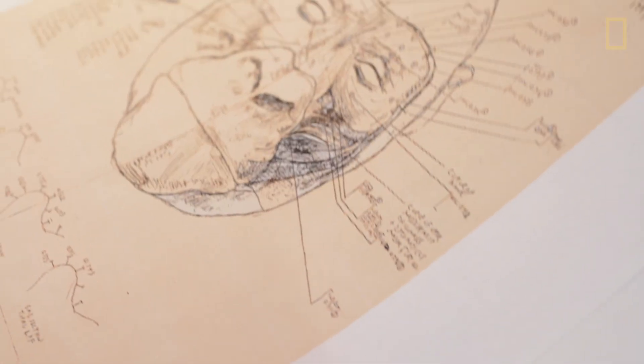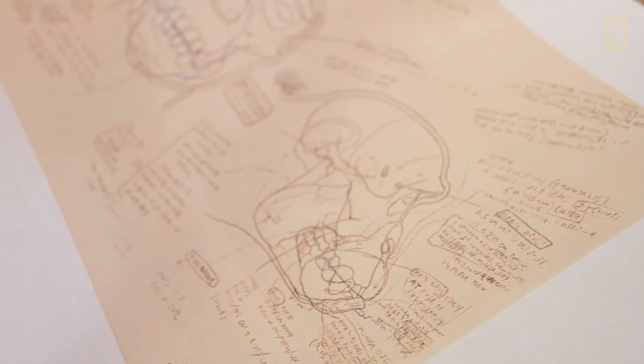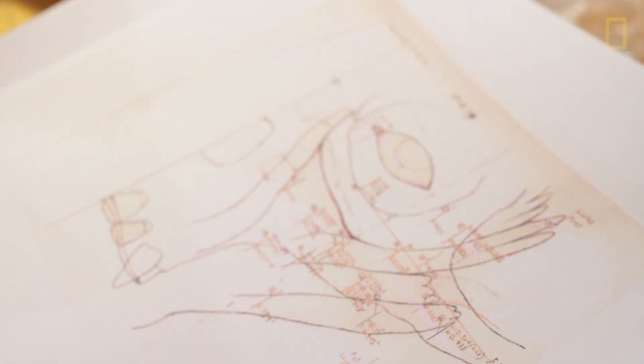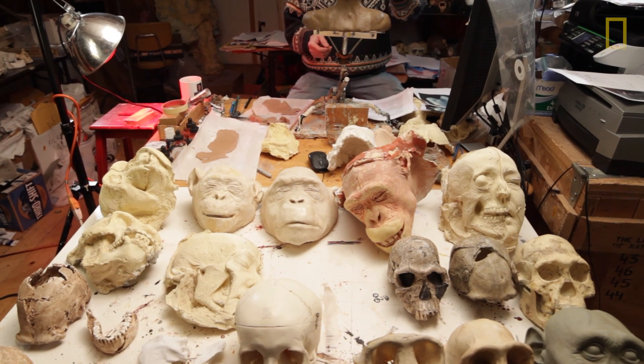Basically what I do is study the evidence that exists in the fossil record and use that evidence to predict what a face might look like. The key to all that is comparative anatomy, so I have to do a lot of facial dissection of great apes, African apes, orangutans, and humans.